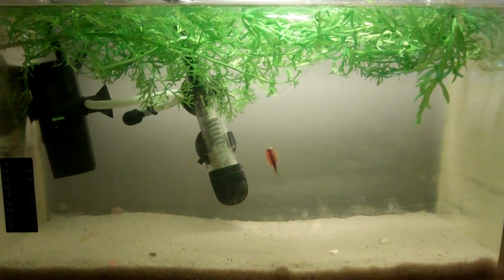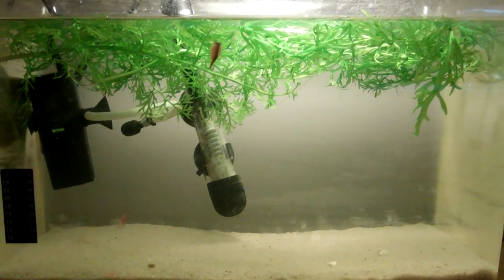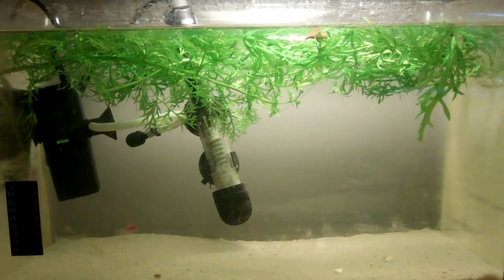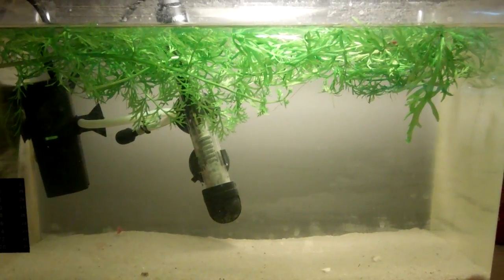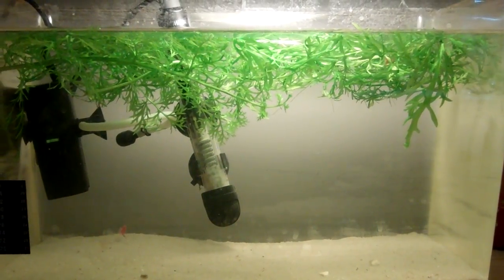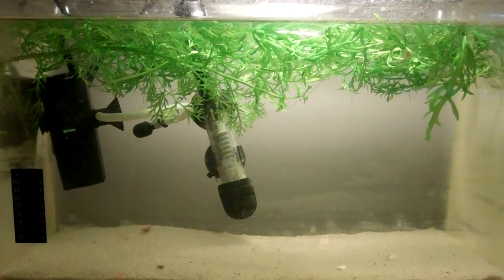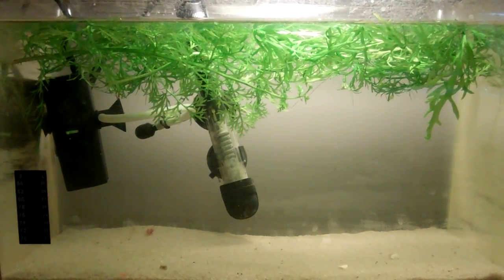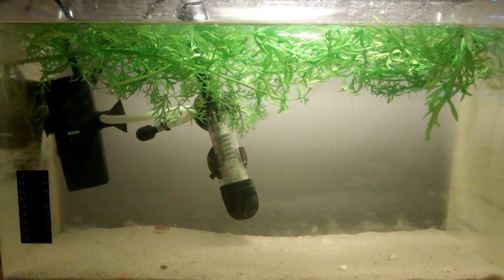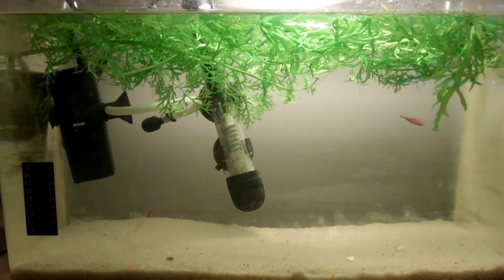I have exciting news, and that is that the bigger triops can lay eggs — I can't really say female because it's not a female — but I've been seeing the little egg sacs hanging on the left and the right of her. However, my camera is really not good enough to capture that, but they're there, believe me.